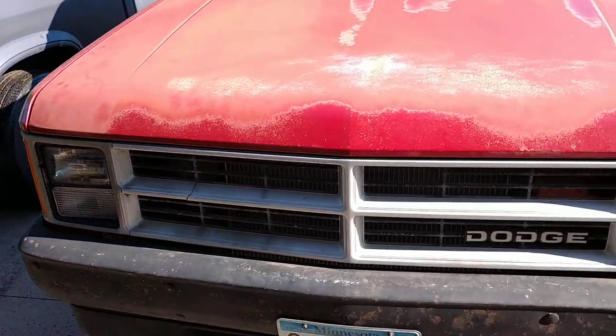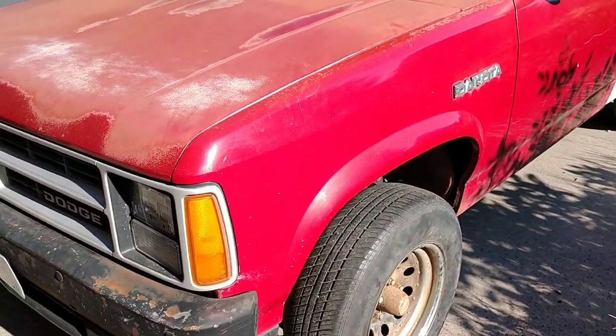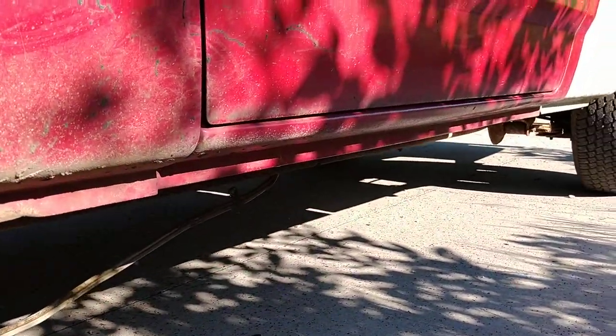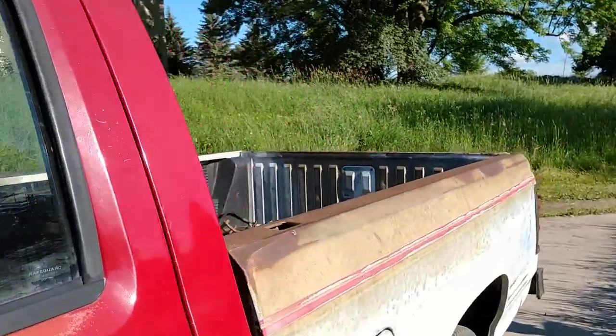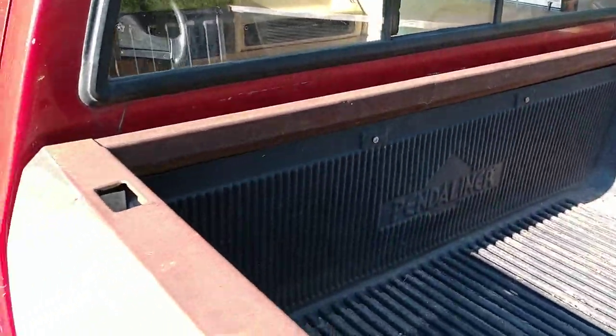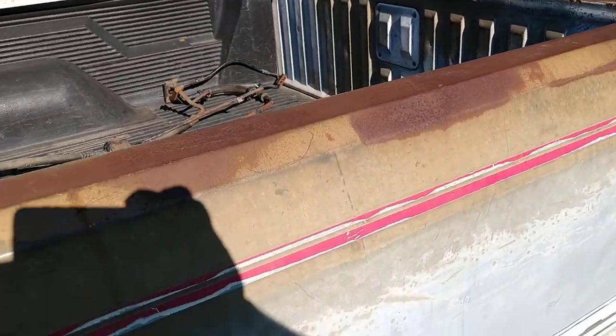So I ended up buying a 1989 Dakota originally from Oklahoma, and it's actually quite nice. The rockers are original, the floors are pretty good — there's surface rust on the bed but it's actually really decent, nothing in the actual arch.